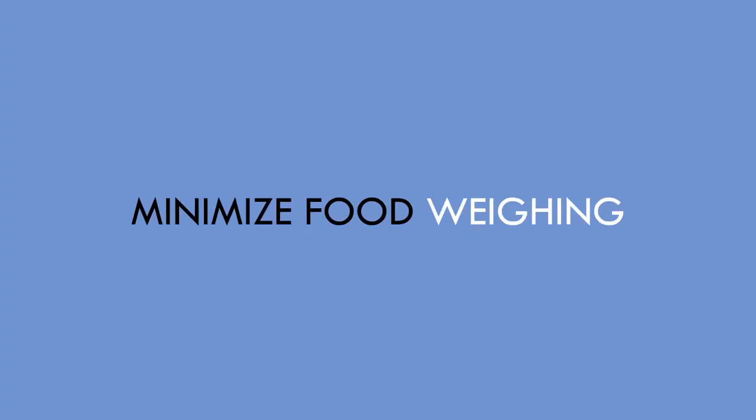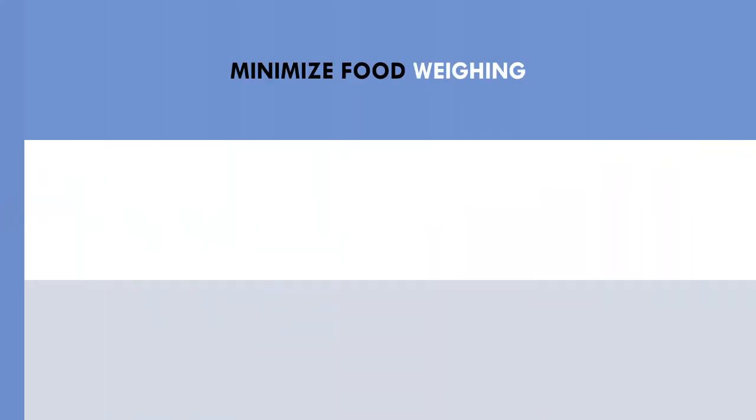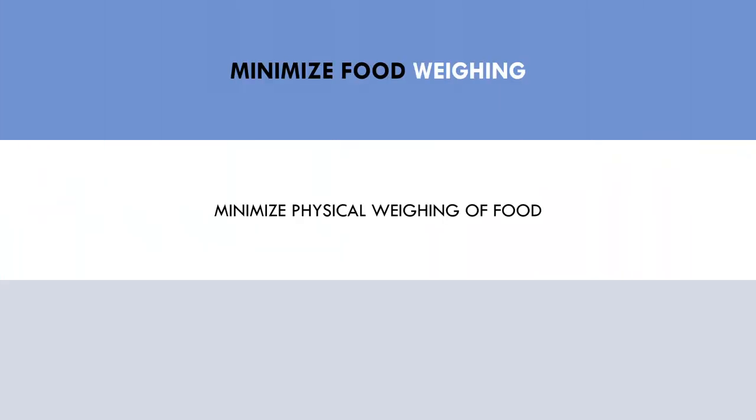Now we've covered some common behaviours associated with negative side effects from tracking food. Let's explore some strategies that we can implement to avoid these potentially harmful effects and make tracking your food a more sustainable process. The first strategy is to minimise food weighing. As we already discussed, weighing food generally makes tracking a more tedious and inconvenient tool. To make this an easier process, trainees can minimise the amount of food they have to physically weigh and portion manually. This can be done by buying and selecting foods that have pre-portioned servings.